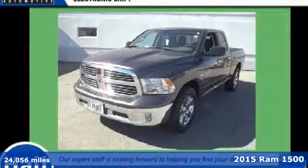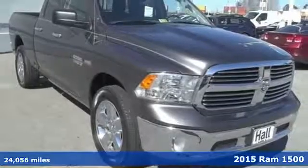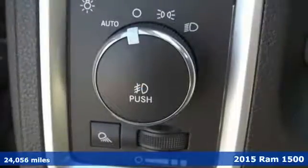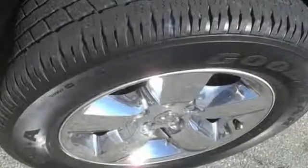It's a 2015 RAM 1500. This is legendary capability engineered with everyday practicality. It was designed and built to endure whatever you can throw at it, and it's ready to see what you've got in store.